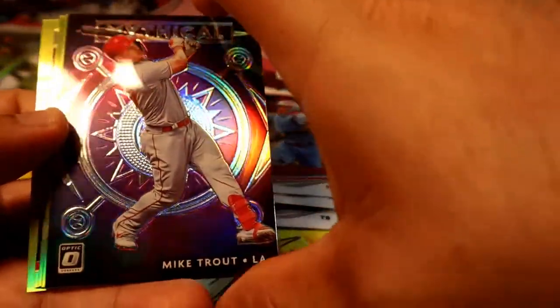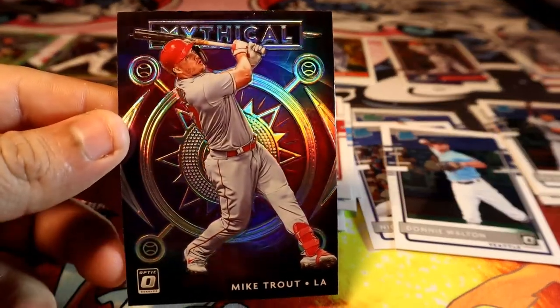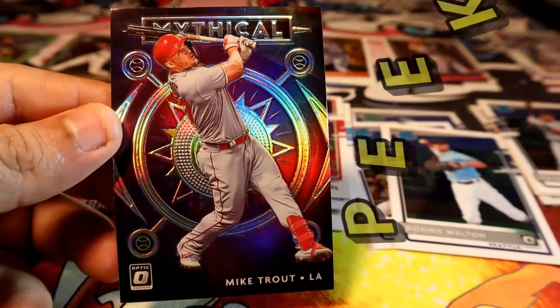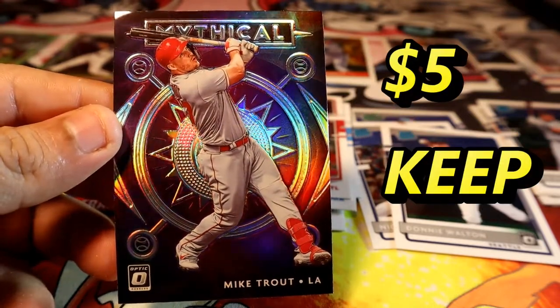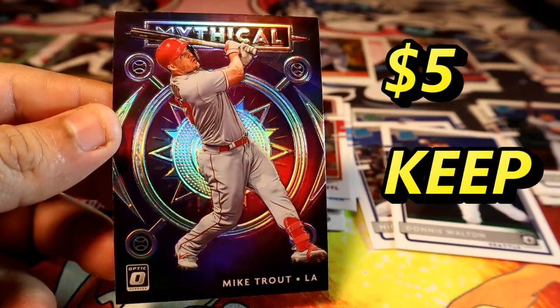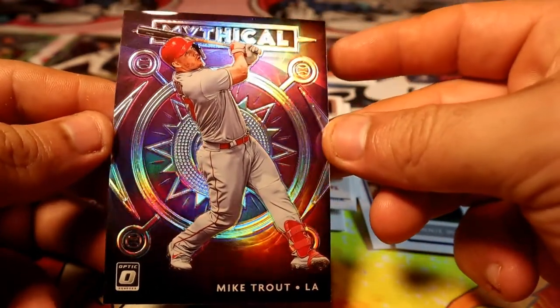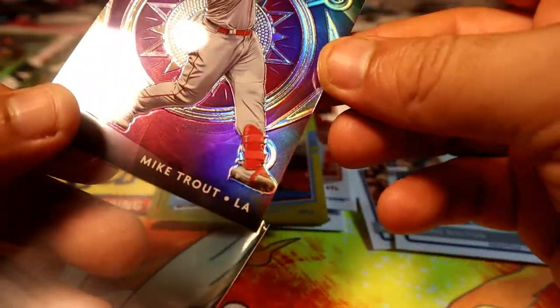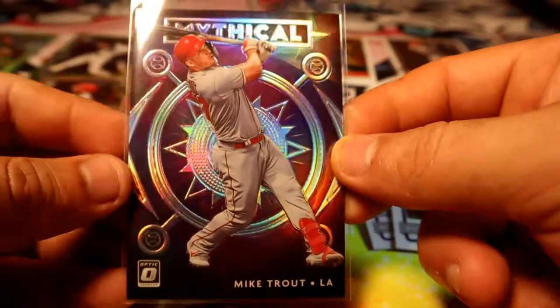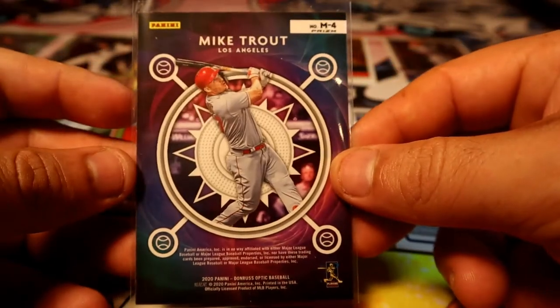Whoa — Mythical Silver of Mike Trout! Look at that thing. Silver Mythical Mike Trout. Wow, what I was telling you about — Panini knows how to do some inserts. That is a proof of beauty right there. They sure know how to make insert cards for sure.